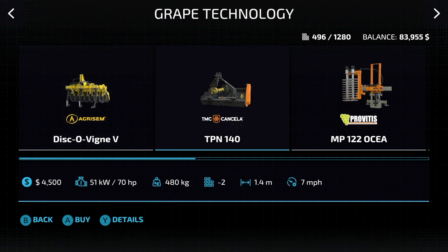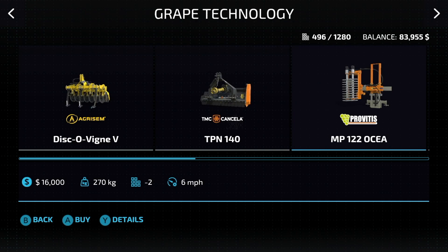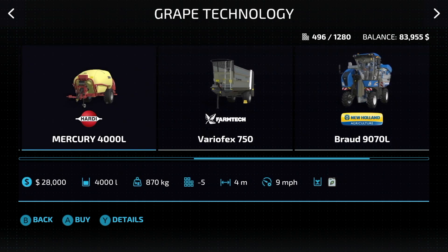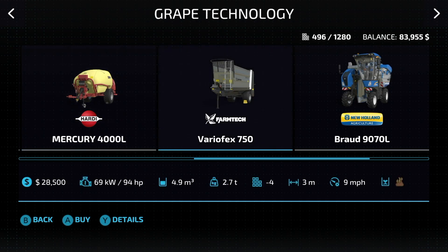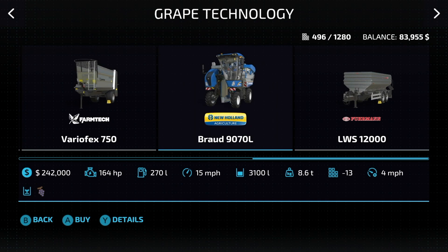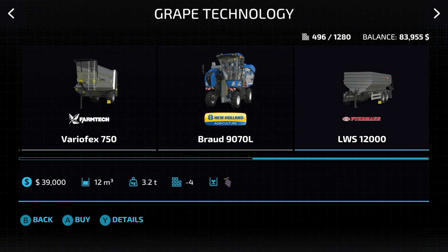We also have the TMC Cancela TPN 140, which is a mulcher. We do have a pruner as well — released with Farming Simulator 22 but works well. Then a sprayer with 4,000 liters for liquid fertilizer or manure — the FarmTech VarioFX 750. When it comes to harvesting, you're going to need the Braud 9070: $242,000, and there is no other way to harvest grapes. If you want to transport them, you'll use the Faunan LWS 12,000.